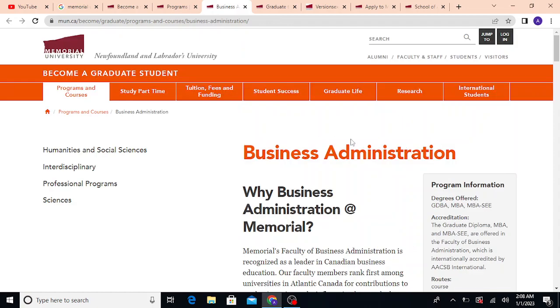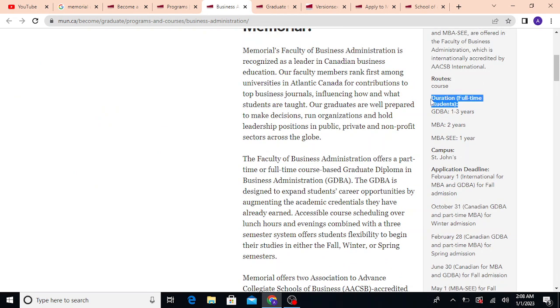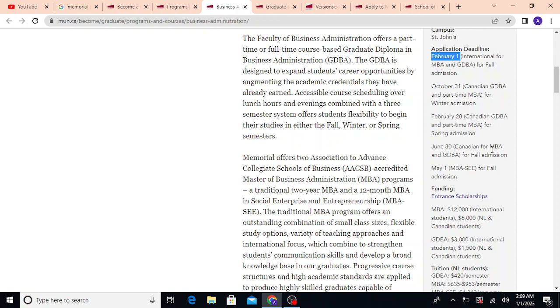Coming to the MBA program — it's a course-based, full-time, two-year program. The application deadline is February 1st. If you haven't taken IELTS yet, you can send an English language proficiency letter and they may offer admission based on that, provided you meet other requirements. I submitted my application last year but had to defer my intake to the next year because my spouse and son's visa could not get approved.